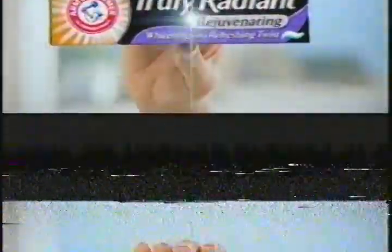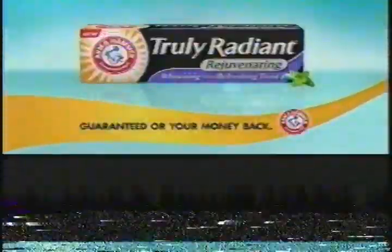Arm & Hammer combines strength and beauty for true radiance. So for my radiant smile, I use new Truly Radiant Rejuvenating Toothpaste. In just five days, it cleans, whitens, repairs, and strengthens enamel with a twist of mints. Be radiant with new Truly Radiant.